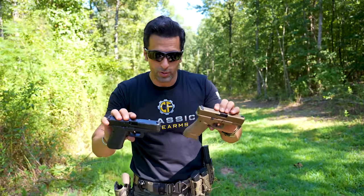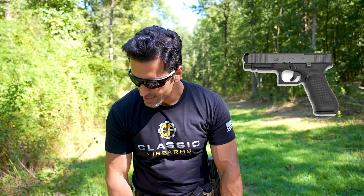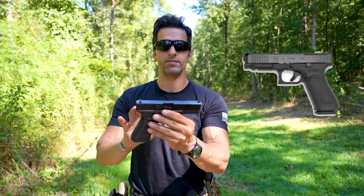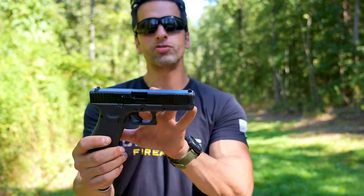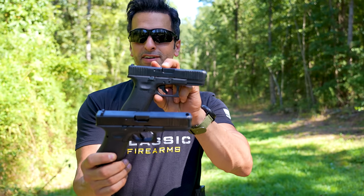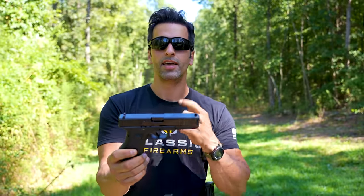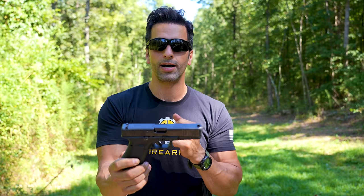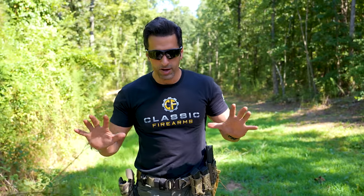Glock also came up with the Glock 47, which is the same size as the Glock 17 but the frame is a little bit shorter on one end, so you can actually use a Glock 19 barrel and slide and basically turn it into a Glock 45. I haven't fired the Glock 47 yet — when I do, I'll let you guys know if there's any difference.